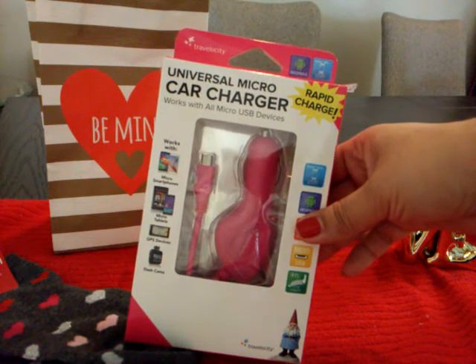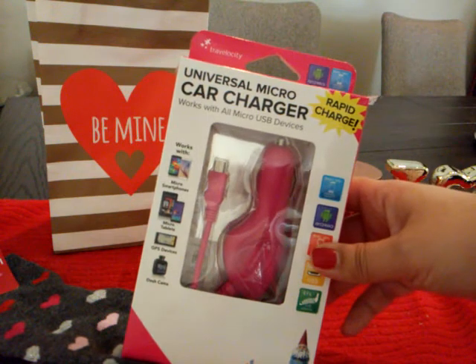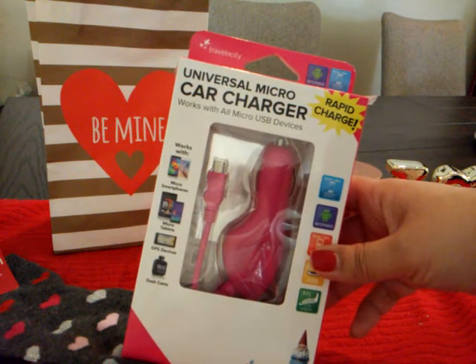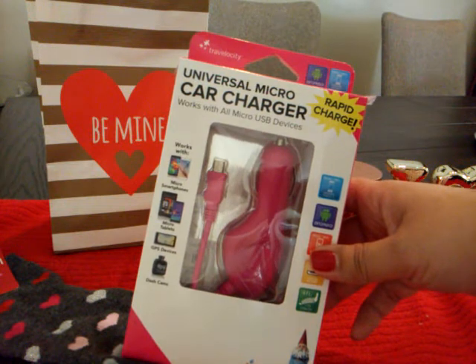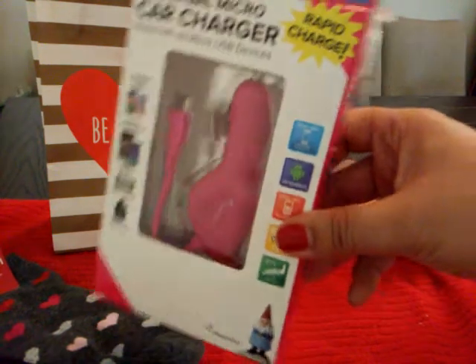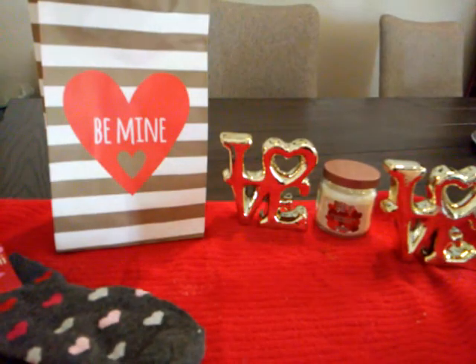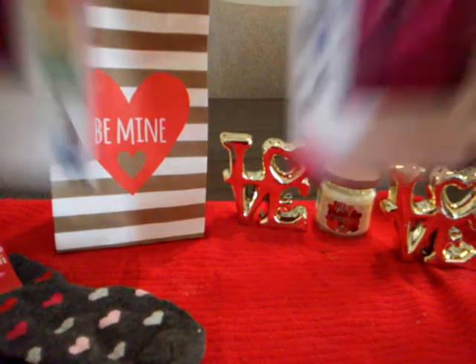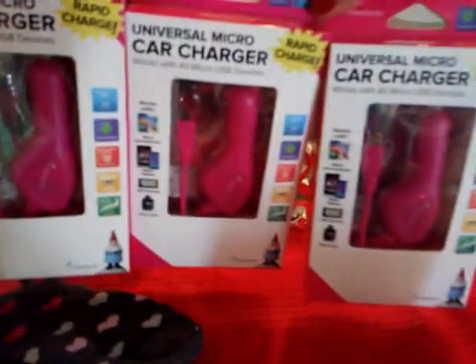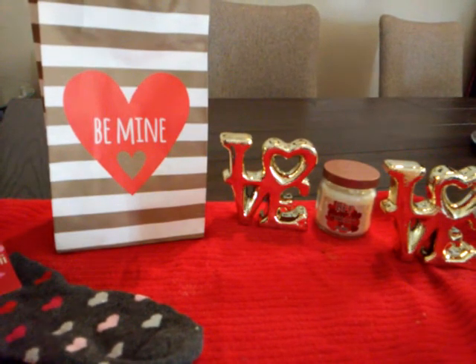I picked up some more universal micro USB card chargers from Travelocity. I might give one or two to family members as Valentine's gifts. It works with all micro USB devices, has rapid charge, and a four-foot coil length. I have one in my car right now and it's been working really well. I bought three — I'll keep one and give two away as gifts. If I find any more Travelocity items I might pick them up too.